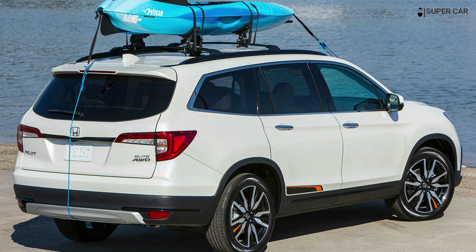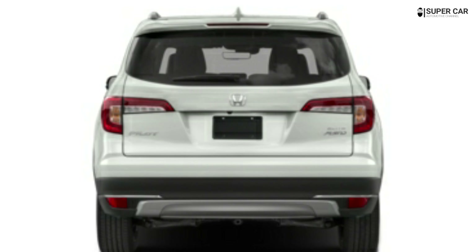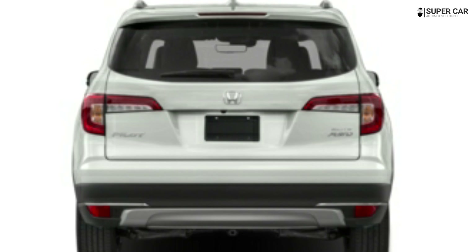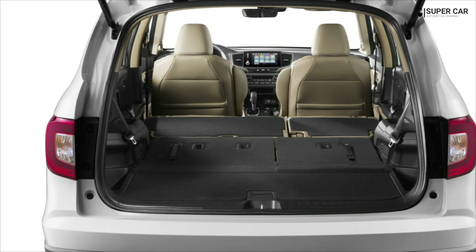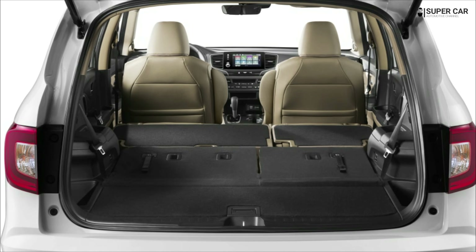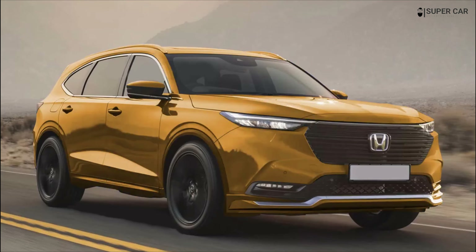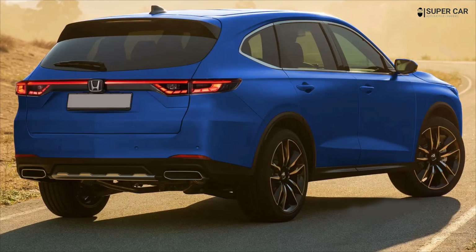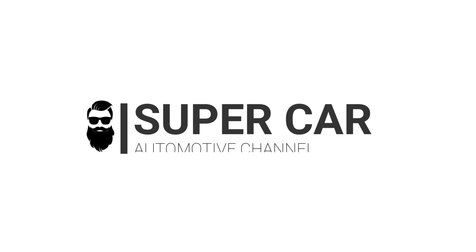How much does the 2023 Honda Pilot cost? The expected starting price for the new Pilot is $38,000 for the base model. Moving up to the Touring or Elite trims could bring prices to $44,000 and $50,000 respectively. Adding options and packages will also increase the price of this Honda SUV.